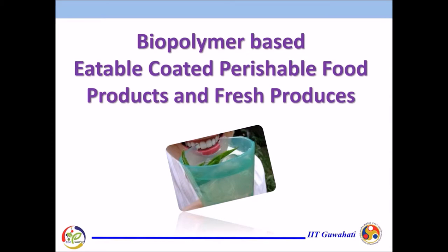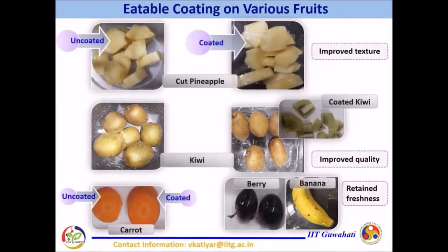Besides, this coating will minimize the post-harvest loss of fresh produces such as fruits and vegetables and will keep our economy stable. Naturally, fruits are highly perishable, which minimizes their storage life. Therefore, in order to extend the shelf life and suppress the post-harvest loss,